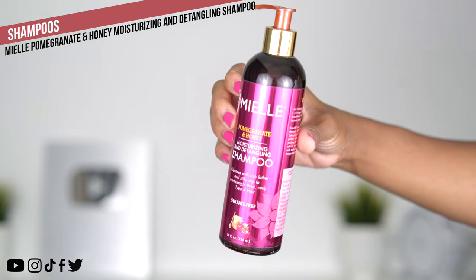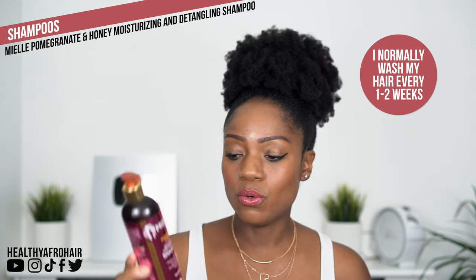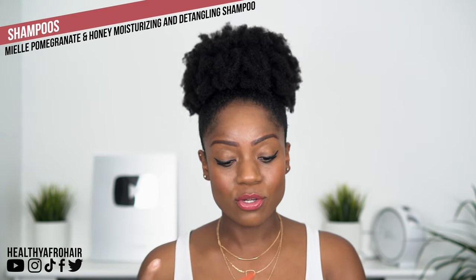The first product I'm going to share with you is the Myel Moisturizing and Detangling Shampoo from their Pomegranate and Honey line. This is a sulfate-free shampoo. I like to use sulfate-free products because it doesn't strip my hair of its natural oils and moisture, and it leaves my hair feeling nice and soft. I've been using this product probably since around November, when I did a collab with the company and they sent me some products. I'm still using it because I do like how it is on my hair — it keeps my hair feeling soft and hydrated after washing, and it also smells amazing.